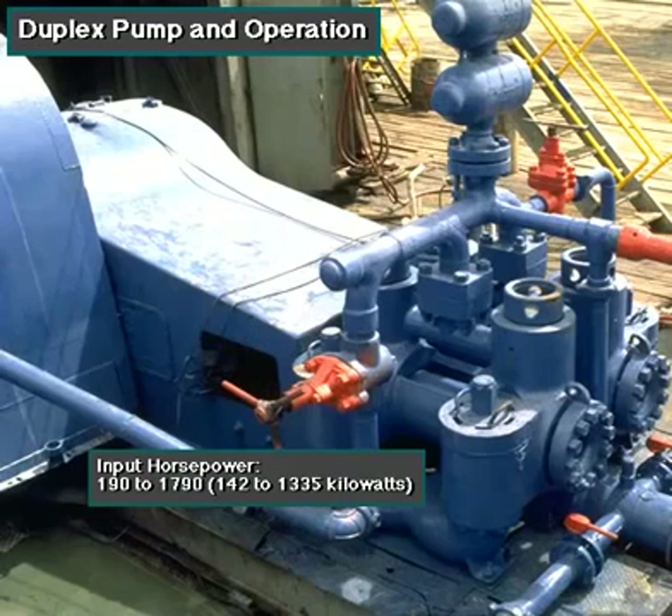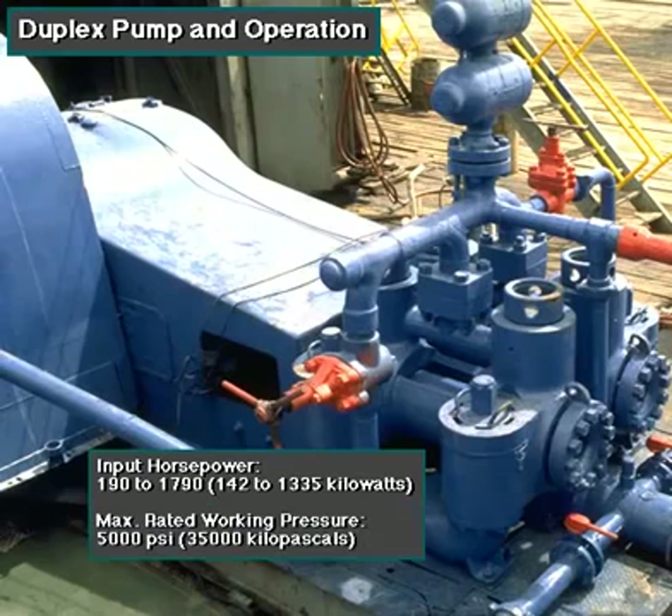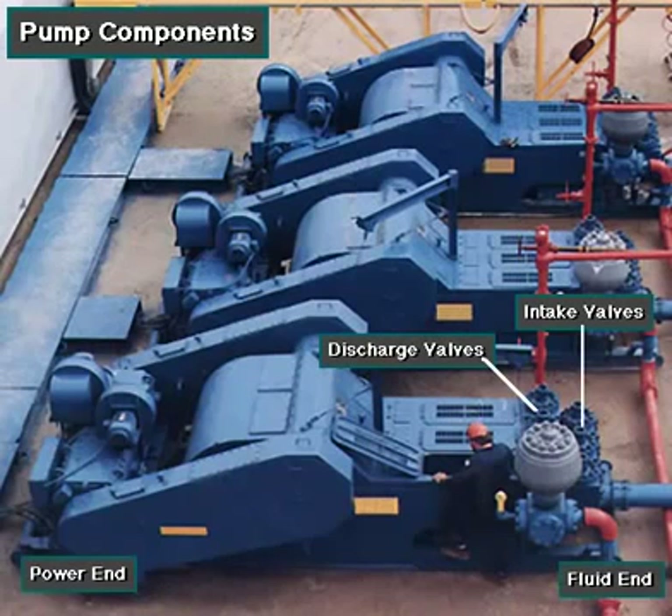Input horsepower ranges from 190 to 1,790, or from 142 to 1,335 kilowatts. The largest pump's maximum rated working pressure is about 5,000 psi, almost 35,000 kilopascals, with 6-inch, 152-millimeter liners.